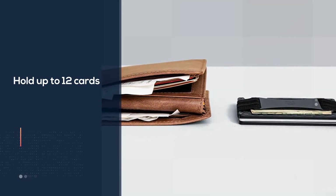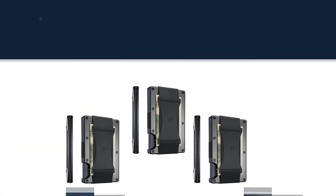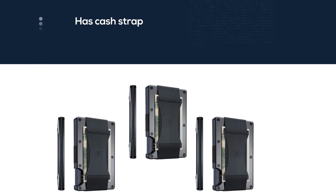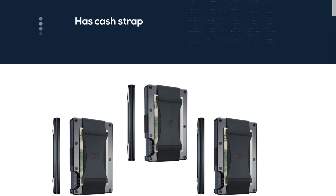The cash strap allows you to secure several bills to the outside of your wallet with a proprietary plated elastic design. The metal plate is designed for enhanced security and aesthetics.